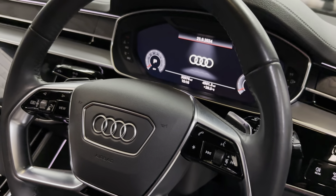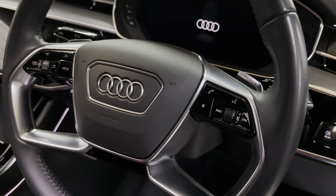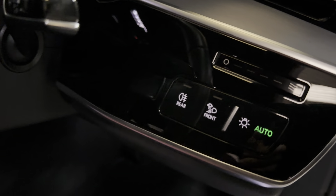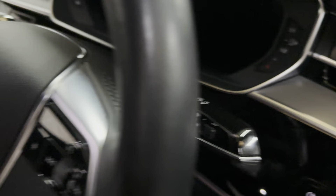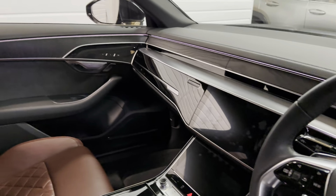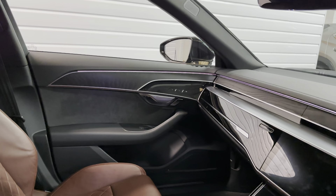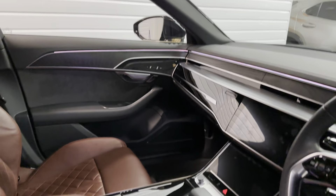Mileage is 30,976. Got the flappy paddle gear change. It's really nice. The lighting at the top there of the dash and the door panels.